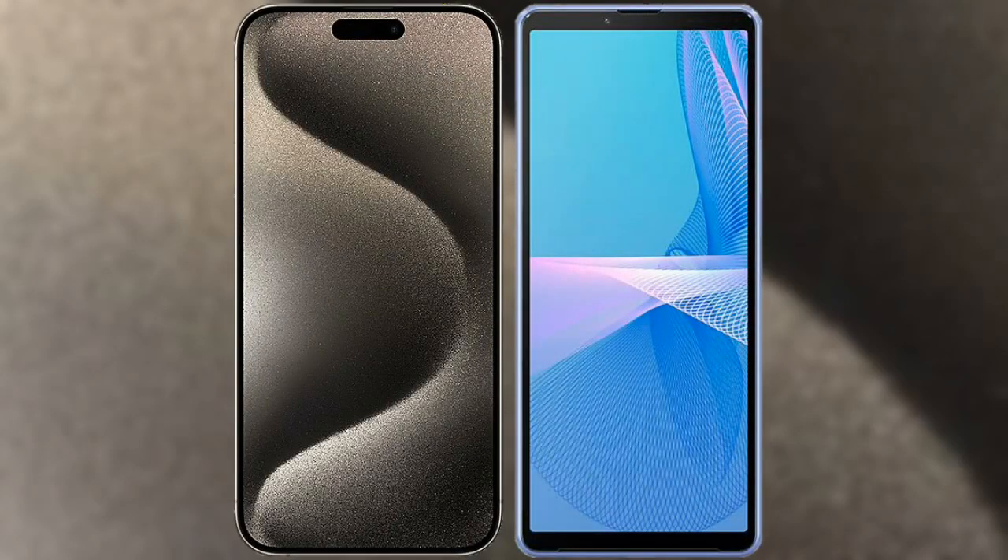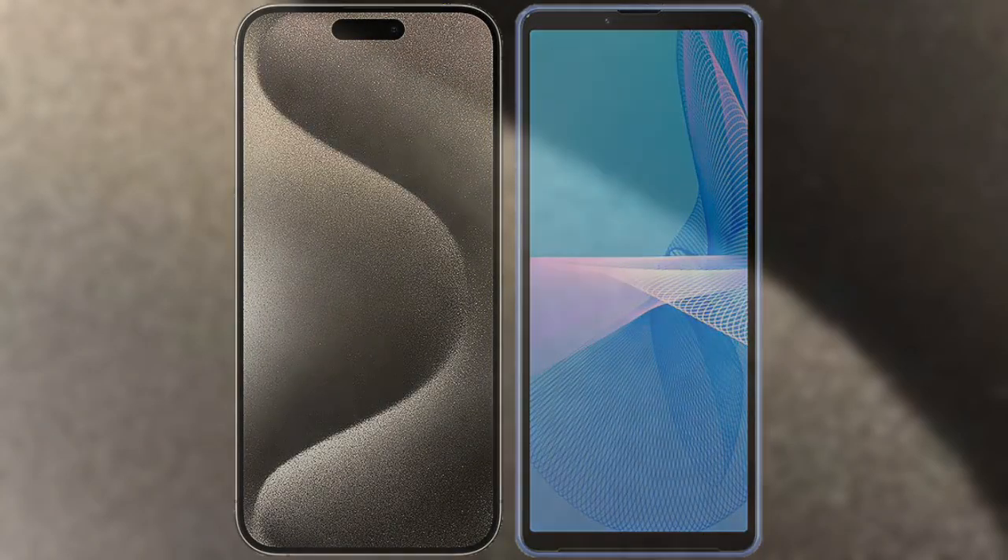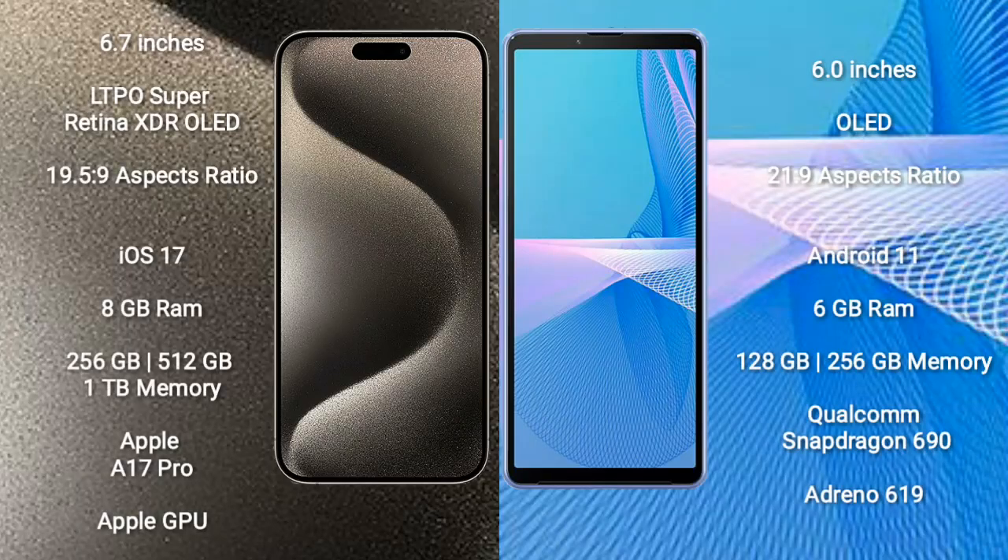I will compare the new iPhone 15 Pro Max with Sony Xperia 10 Mark III. iPhone 15 Pro Max comes with a 6.7-inch LTPO Super Retina XDR OLED display and aspect ratio 19.5:9. Sony Xperia 10 Mark III comes with a 6-inch OLED display and aspect ratio 21:9.